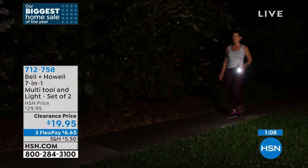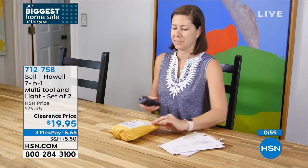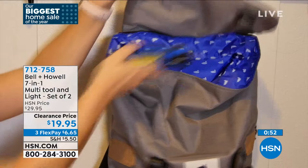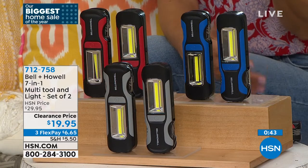Best price ever offered — clearance price on screen for the first time. Once at clearance it usually doesn't last long. Pick your color: red, blue, or gray. Red is the best seller. Five-star reviews. Luke says when you pick it up it feels really solid — combining separate multi-tools and flashlights would cost far more than this two-pack at under $20.